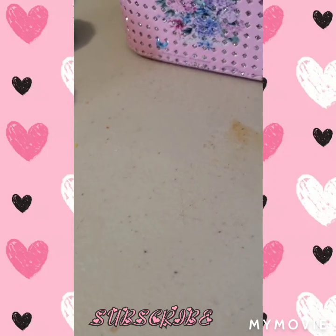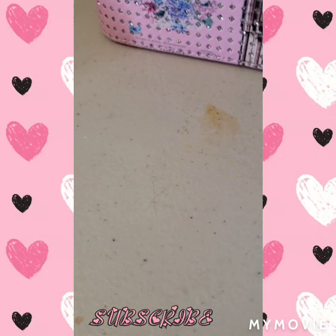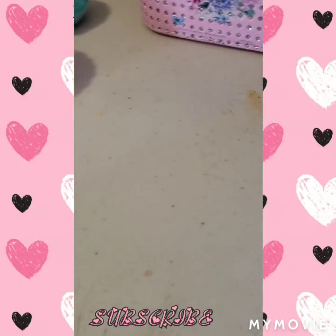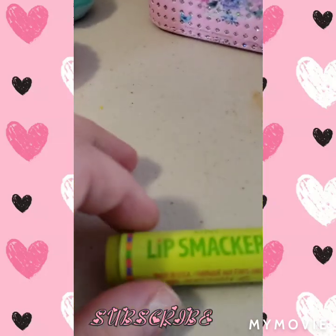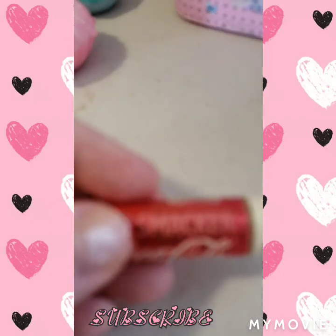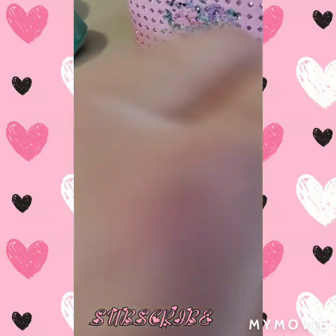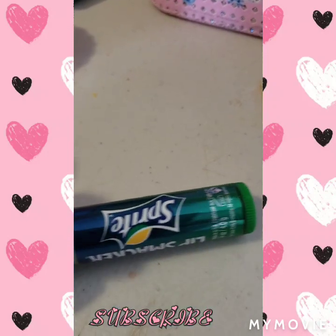Alright, this is part two of my lip smacker slash lip gloss collection, and let's just continue where it was. We got this kiwi lip smacker and then we got this bright lip smacker.